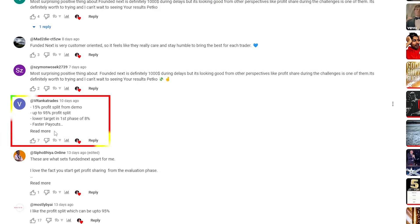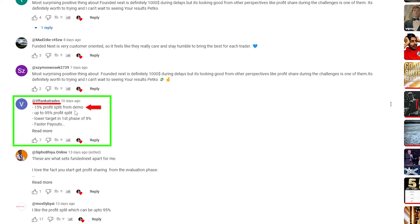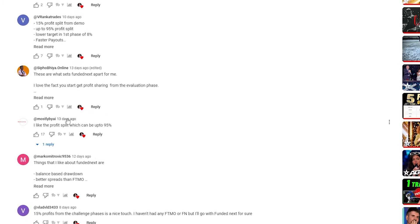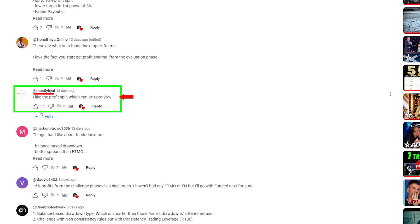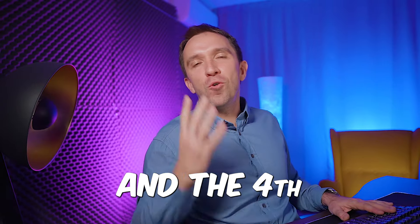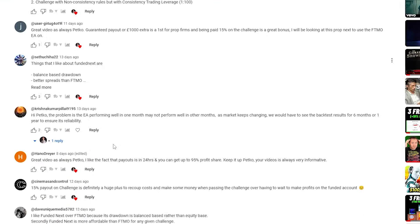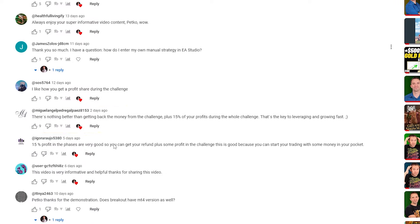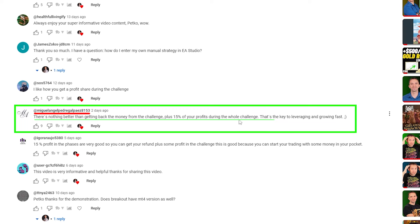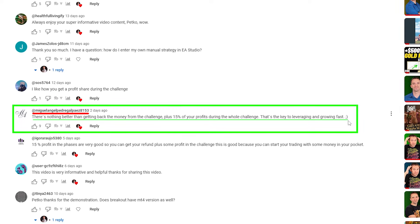Another winner highlighted the 15% profit split during the demo phase, scaling up to 95% profit split on the funded account. A fourth winner made a very interesting point: getting back the challenge fee plus 15% of profits during the whole challenge is the key to leveraging and growing fast.